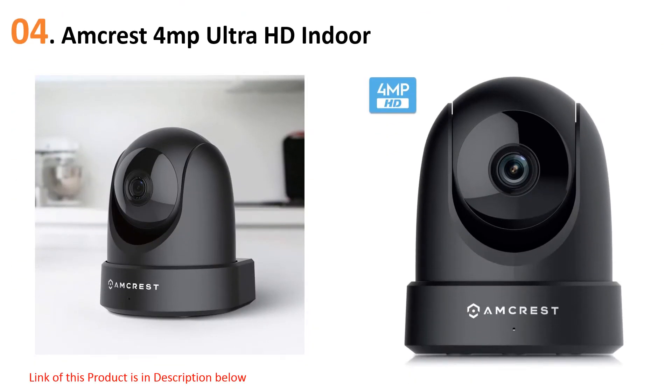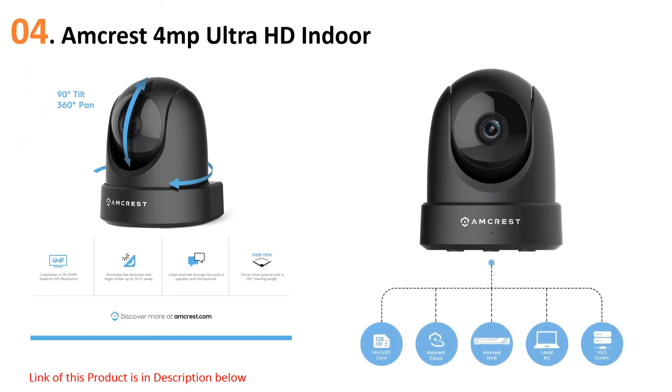At number four: the Amcrest 4MP Ultra HD Indoor. If you're looking for a hardwired camera you can remotely control with a mobile app, the Amcrest Pro HD is a solid choice. Clear HD video with an option to pan, tilt, and zoom gives you peace of mind without costing a bundle. This model also allows for two-way communication and motion detection alerts.